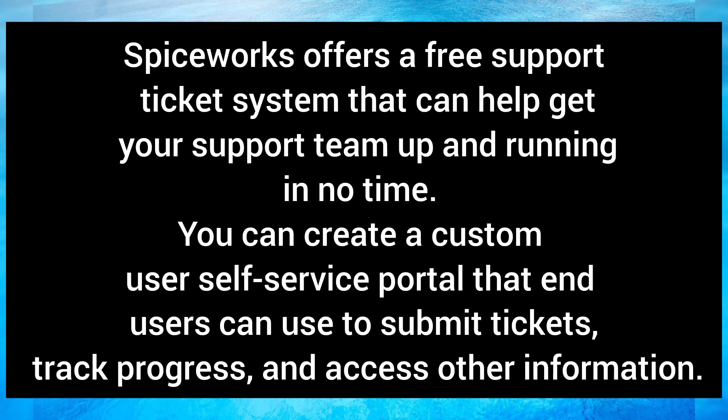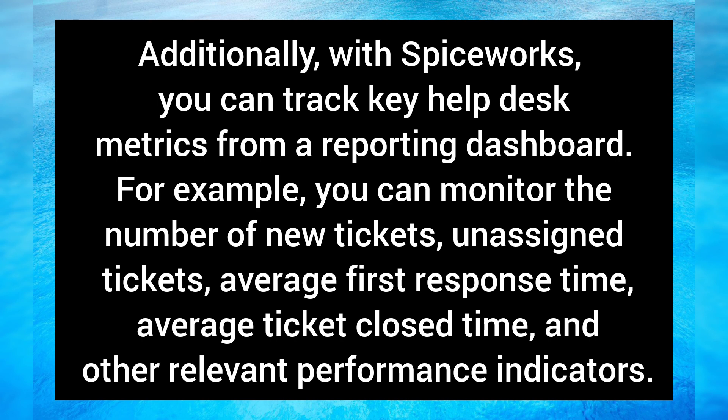Spiceworks offers a free support ticket system that can help get your support team up and running in no time. You can create a customer self-service portal that end-users can use to submit tickets, track progress, and access other information. Additionally, with Spiceworks you can track key help desk metrics from a reporting dashboard — for example, you can monitor the number of new tickets, unassigned tickets, average first response time, average ticket close time, and other relevant performance indicators.